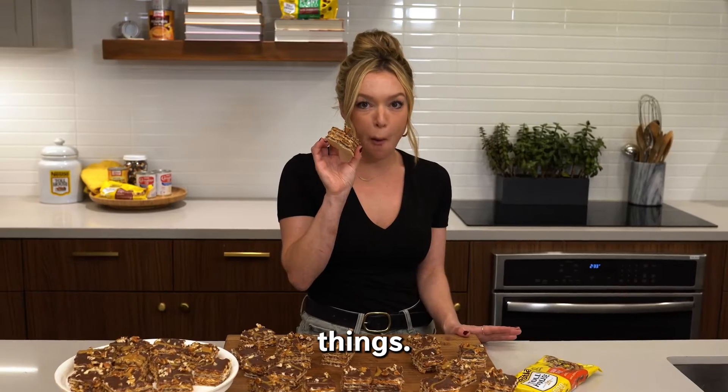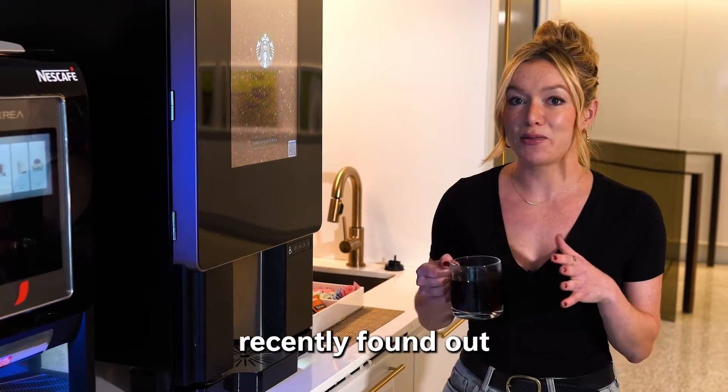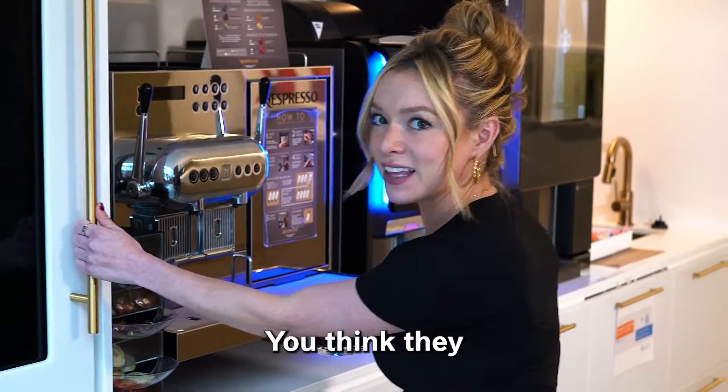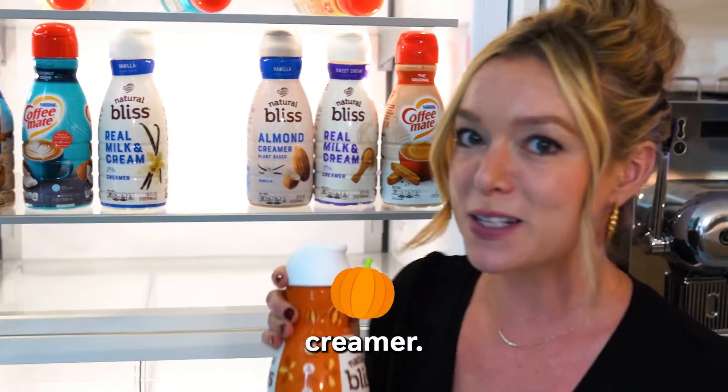We're gonna cook some things. We're gonna eat some things. But first, coffee. I recently found out that Nestle is actually the largest coffee company in the world. You think they have a creamer selection to match the coffee? Let's be seasonal — Pumpkin Spice Creamer.